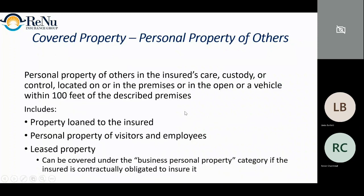Personal property of others in the insured's care, custody, or control, located on the premises or in the open or a vehicle within 100 feet of the described premises — includes property loaned to the insured, personal property of visitors and employees, and leased property. But if you're a garage keeper, customers are not loaning you their car when they park there — they're not a visitor or employee. To get the right full coverage, you'll want a separate policy for that.